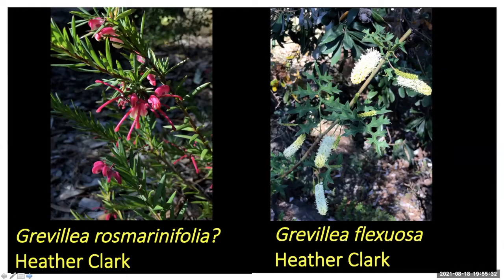The Grevillea flexuosa — or zigzag — is really stunning. It's a Western Australian one. Heather asks if anyone has tips for pruning because it seems to shoot straight up. Karen says hers is about 1.5 meters high and two meters wide, smells beautiful, covered in bees, and she did prune it last year — just taking a little bit off — and it's now full of flower and bud.